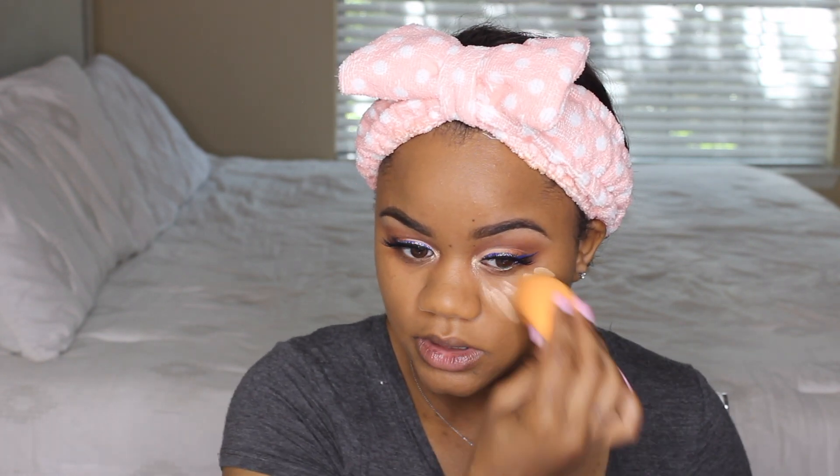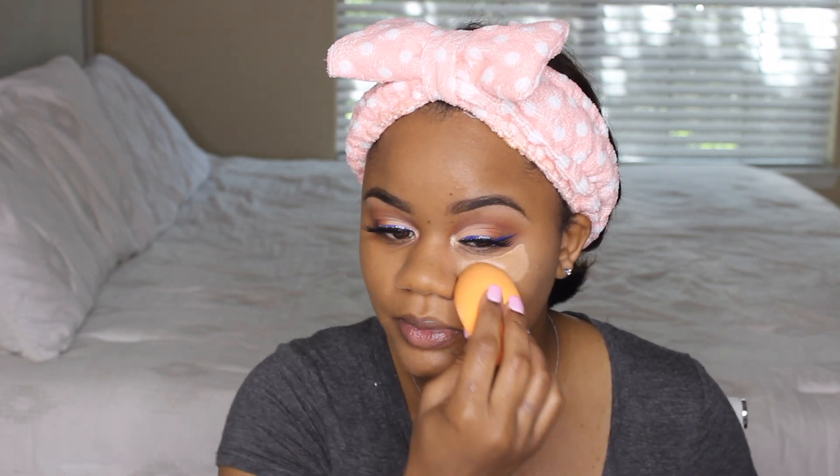I'm going to do lines first and then blend it out. I love using the beauty blender because I feel like it blends out so much better than brushes. Off the bat, it does feel pretty natural-looking and I didn't apply a lot. Going into summer, I don't like applying a bunch of makeup because it'll just come off. I'm going to apply one more layer because I want to be a little brighter. It does feel really lightweight and doesn't seem to move around much.